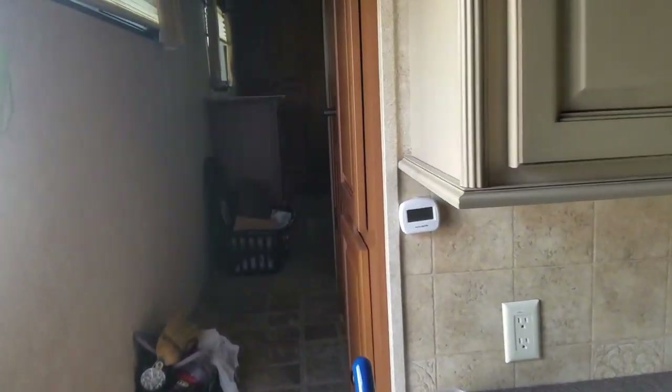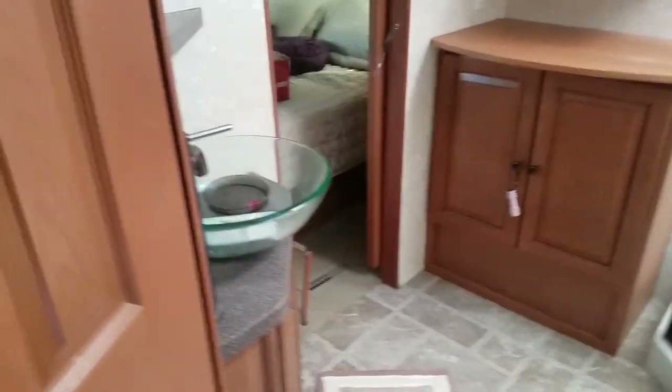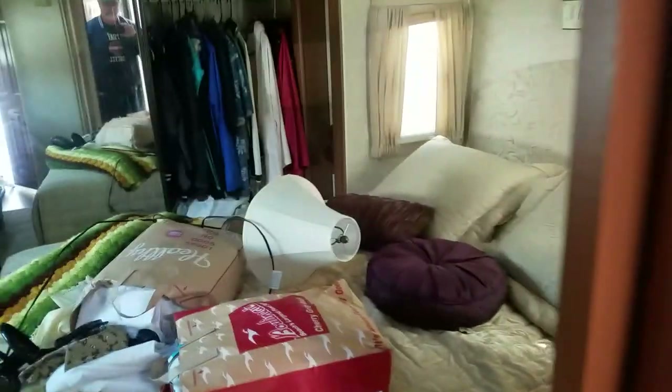I may end up selling this thing if we don't take it to Myrtle Beach. Here's the bathroom — wiped it up a little bit — and back to the bedroom. I've got all the stuff laying there because when we're driving we just throw stuff up on it.